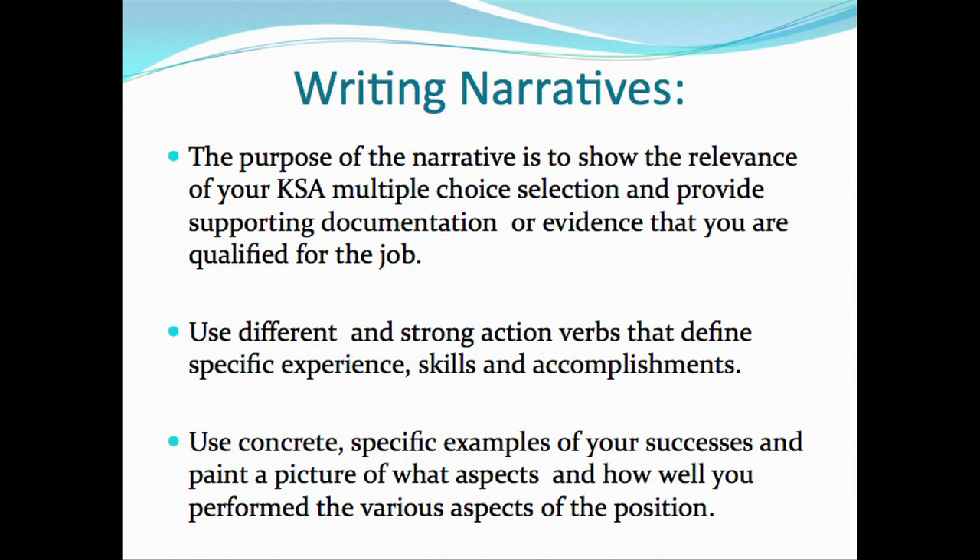The type of words you use are very strong in terms of the verbs and action words that define specific experience, skills, and accomplishments. You want to use concrete examples of your successes and be able to paint a picture of the aspects of the job that you perform and how well you perform the various aspects of the position.